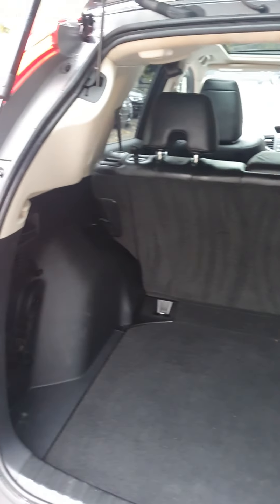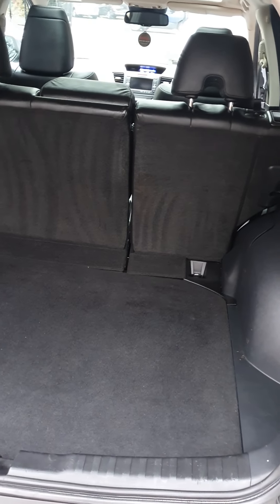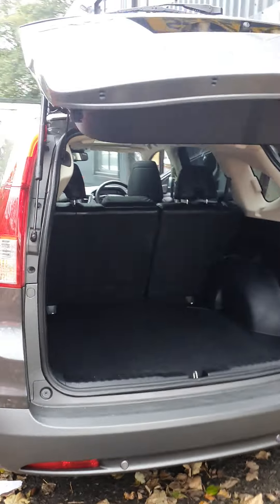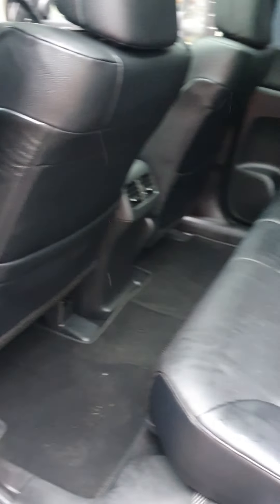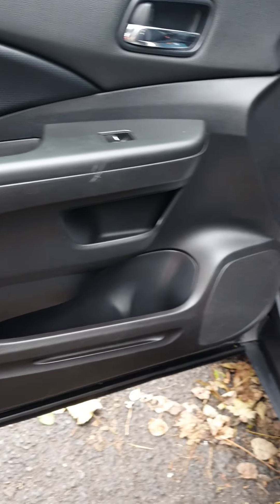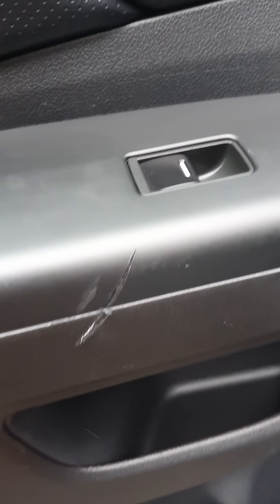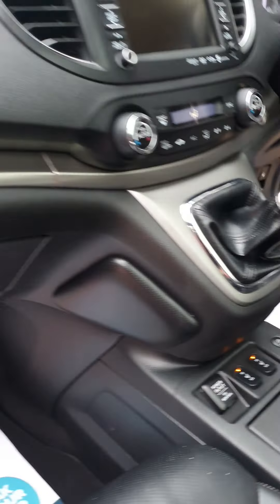Now if we go into the boot area — very clean back here. Pressing the remote boot — you can see that's the boot closing itself, fully working. A couple of minor marks on the door card just there, and a slight mark just there, but that's really about it.